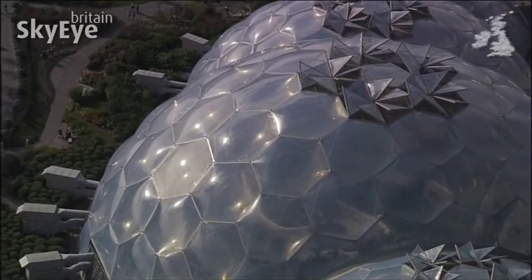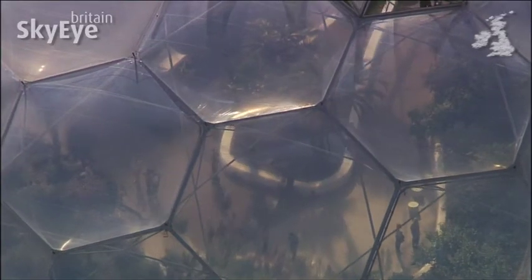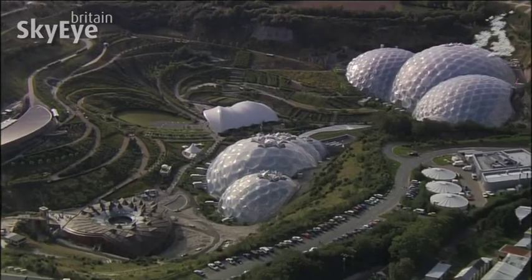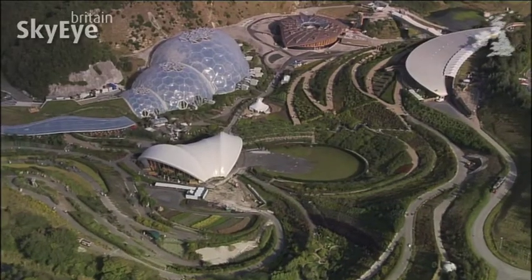These greenhouse domes, the largest in the world, have created two distinct biomes which replicate two of the world's climatic zones. One is humid and tropical, the other warm and temperate.